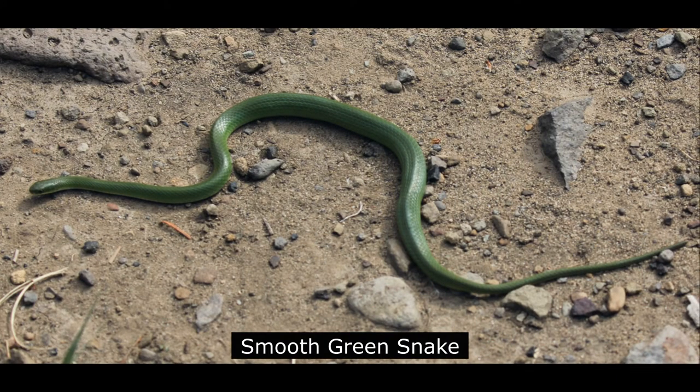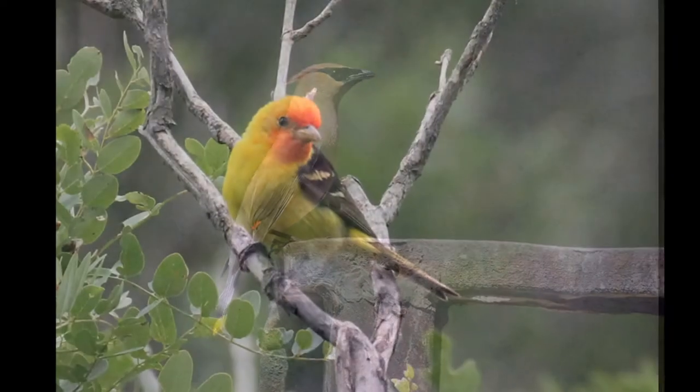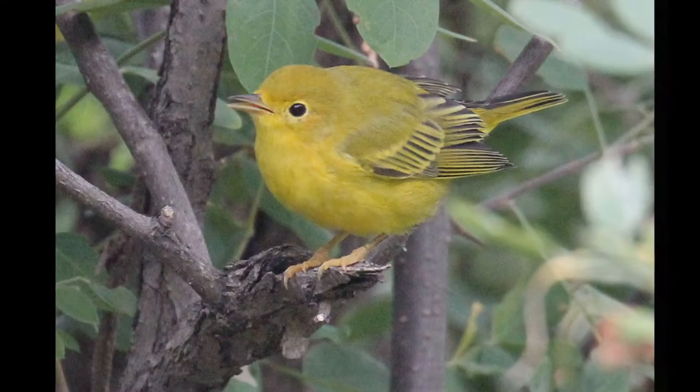The smooth green snake can also be found along the trail. Other birds along the Lake Alice trail include cedar waxwing, western tanager, and yellow warbler.